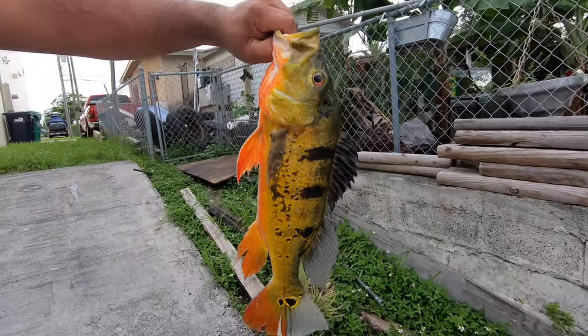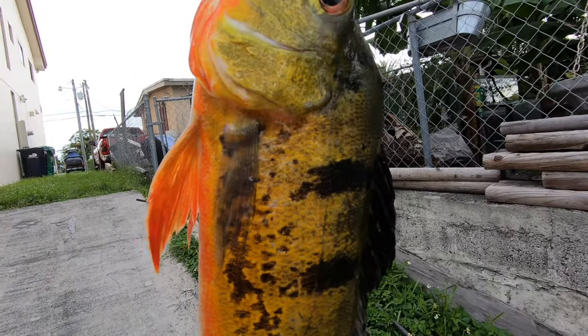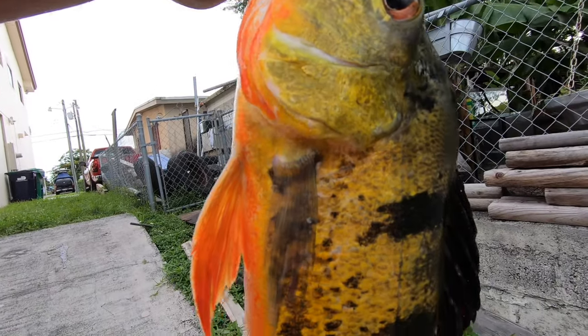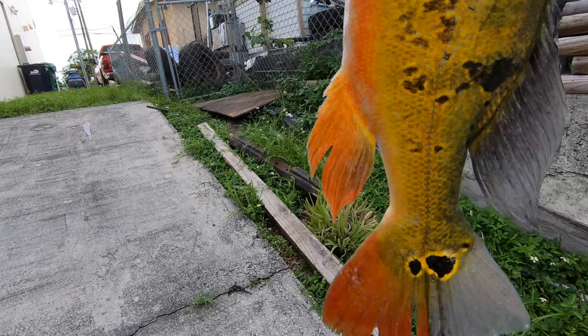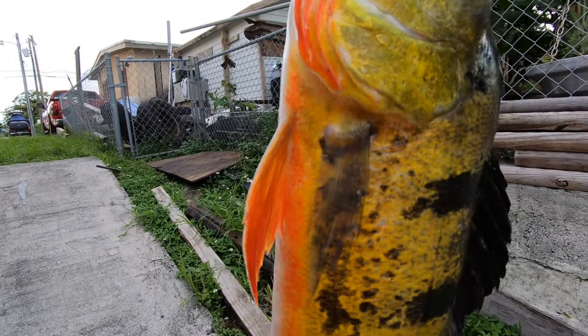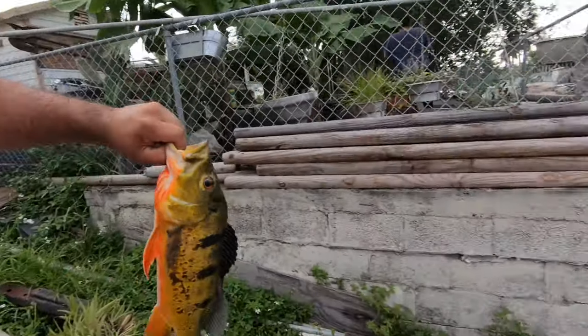Look at what she caught — a beautiful peacock bass! These are from the Amazon. You can tell from all the colors they have. Wow, it looks absolutely amazing. Look at its tail — how it has the eye as well to hide from predators, or to distract predators actually. Oh my God, look at the colors on this peacock bass! Nice one Elle!